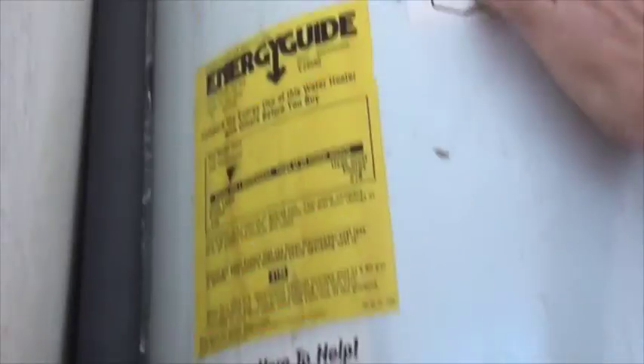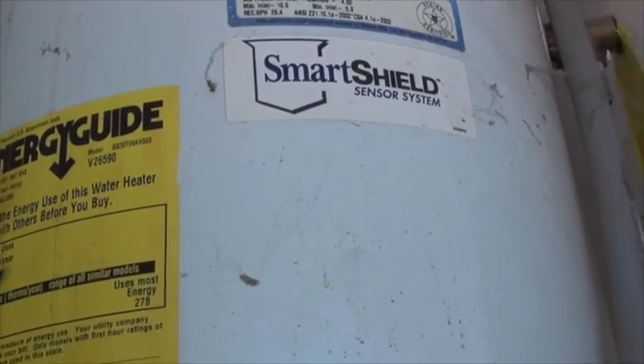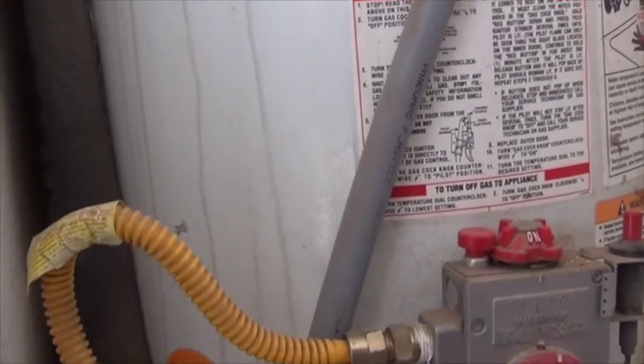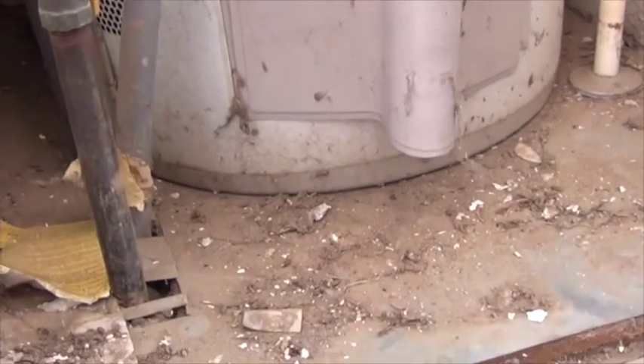It's dated 2004 as its manufacturer date, so she's over 10 years old. I don't see anything outrageously wrong with this unit besides the fact that it really needs to be leveled. Get that subfloor fix and it's good to go.